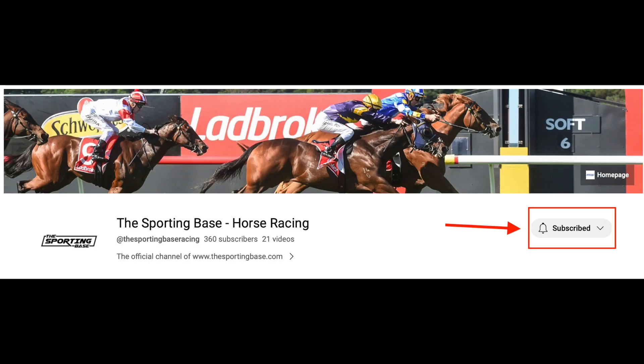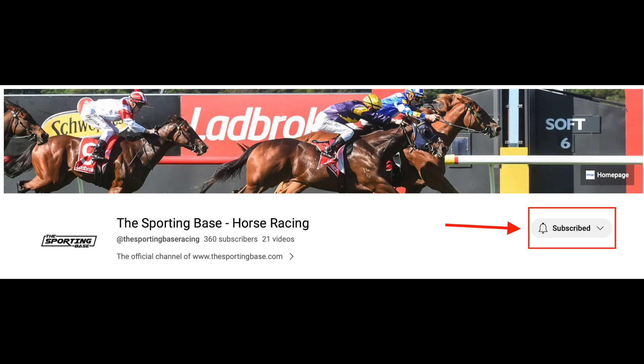Don't forget to hit that subscribe button and click the link and we will send you an email when these horses are due to run and we will give you our thoughts. Good luck guys.